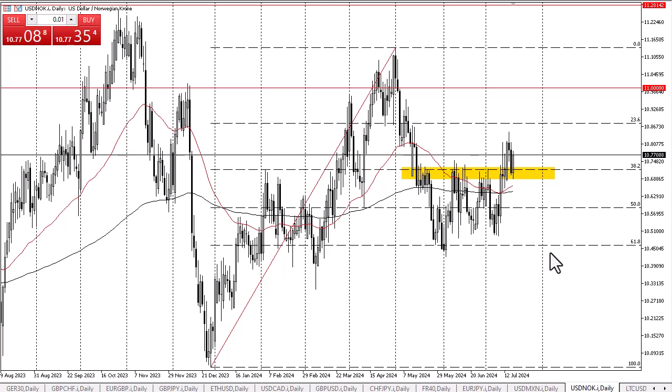With that, one would assume that we probably go looking for the complete recovery, meaning this pair could go as high as 11.15. Keep in mind that the Norwegian krone is affected quite highly by oil, but the U.S. produces quite a bit of oil these days as well, so that may negate itself in this situation.